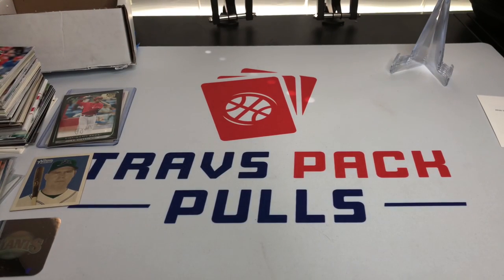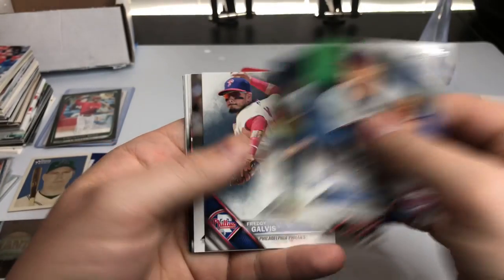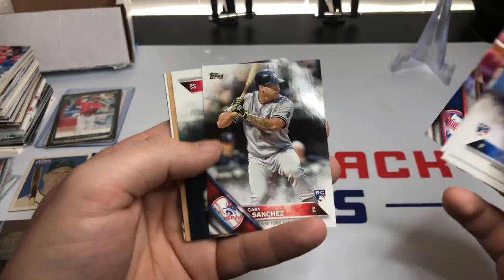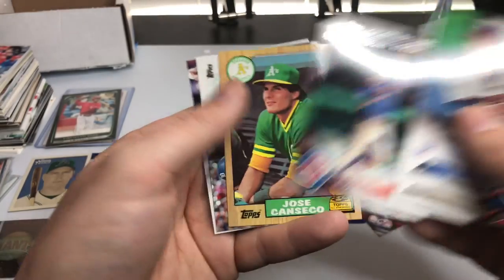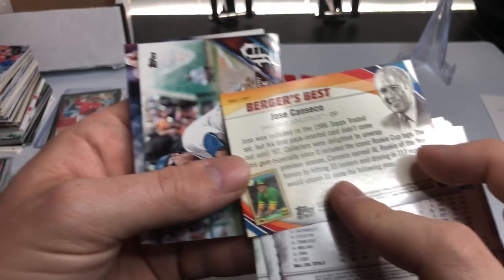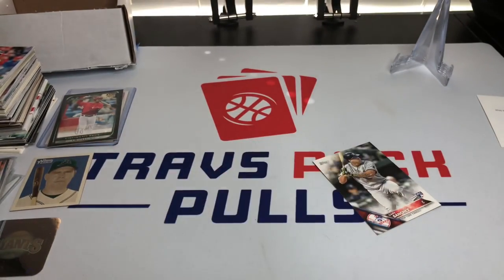Last one is 2016 Series 2. We got Tyler Duffey, Patrick Corbin, Freddy Galvis, Chris Owings, Cesar Hernandez, a Gary Sanchez rookie card — there we go, not bad — Addison Russell Future Stars, Jose Canseco Berger's Best, Anthony Gose, and Hector Santiago to close it out.